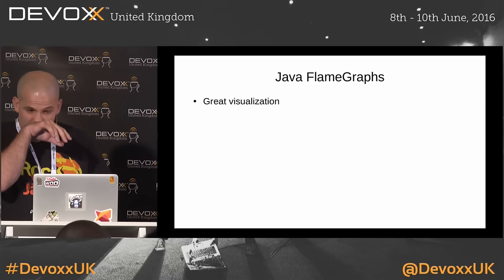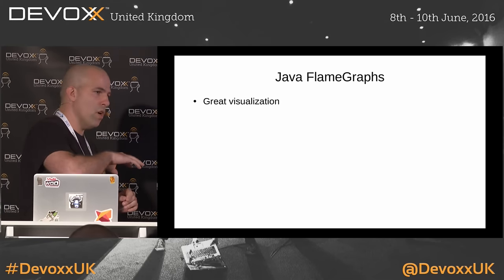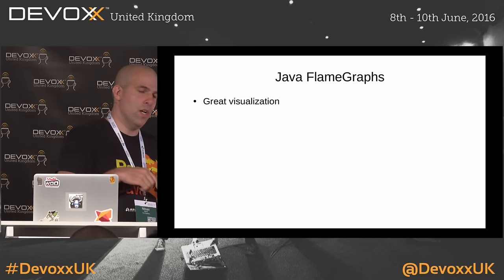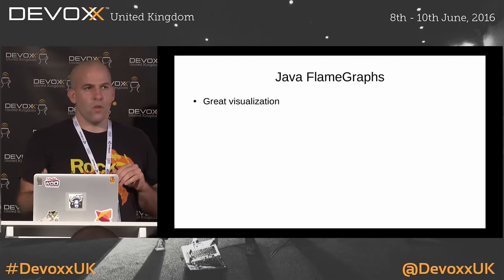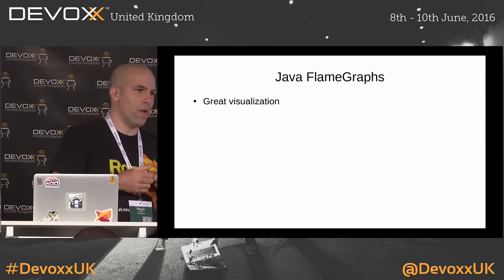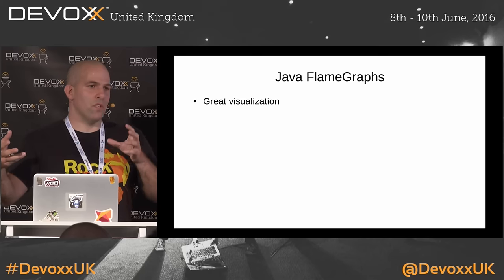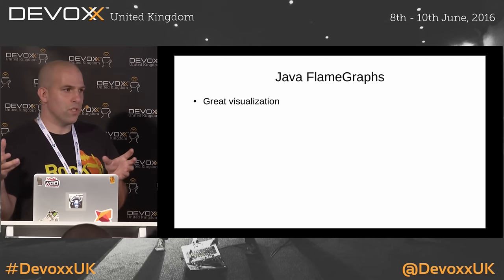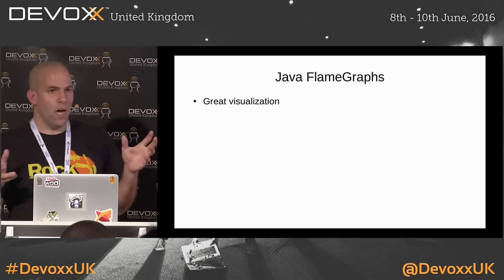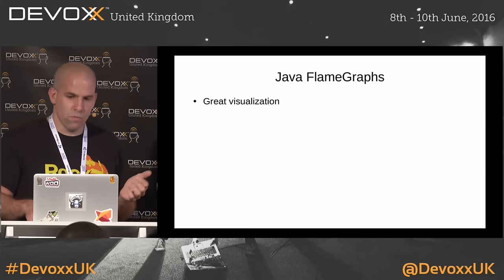Java flame graphs are a great visualization. If you go to Brendan's website, he uses them for CPU profiling, off-CPU profiling, with any hardware counter you like — so you can see where all the page faults in your application come from, or if you have a particular method suffering from huge numbers of cache misses. You can generate new and exciting profiles that you couldn't before with any of the Java-only tools.